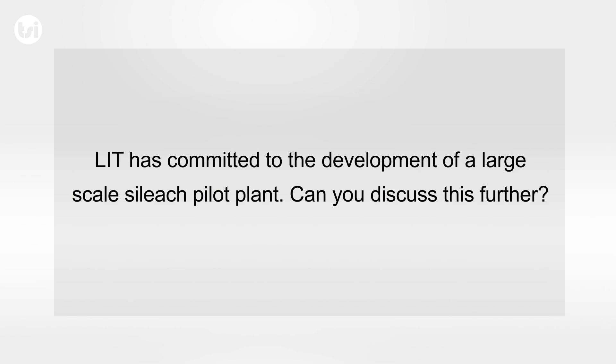Lithium Australia has committed to the development of a large-scale silage pilot plant. The large-scale pilot plant has been under design for some period of time. We're completing that design work now. We're ordering the long lead time items to make sure that we can build that plant on schedule and within budget.